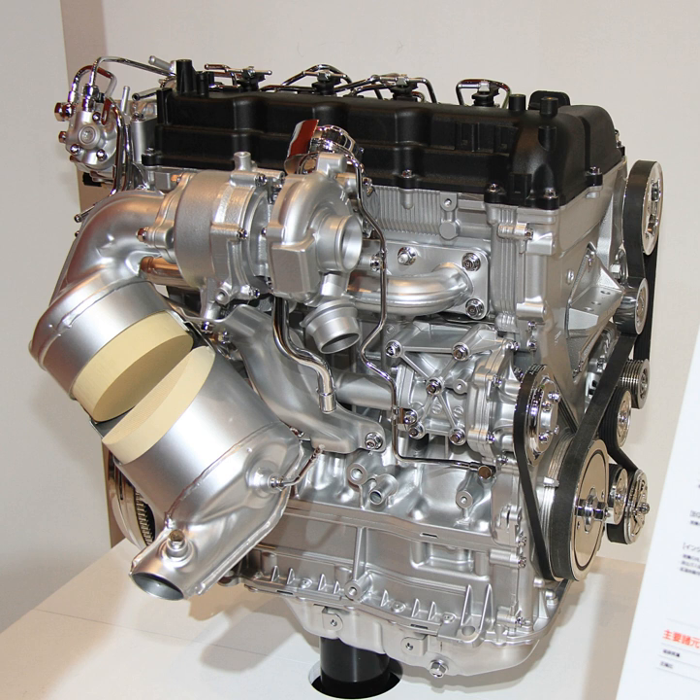All engines developed within this family have an aluminum cylinder block, double overhead camshaft layouts, four valves per cylinder, a common rail injection system with a variable geometry turbocharger, and MIVEC variable valve timing.